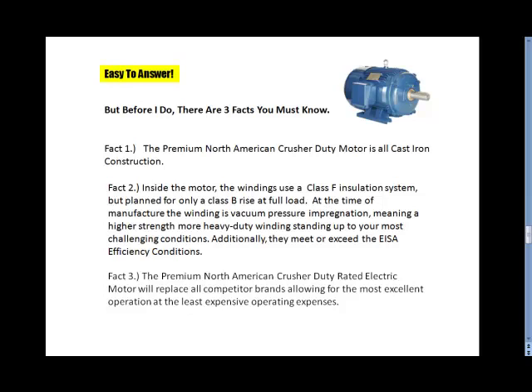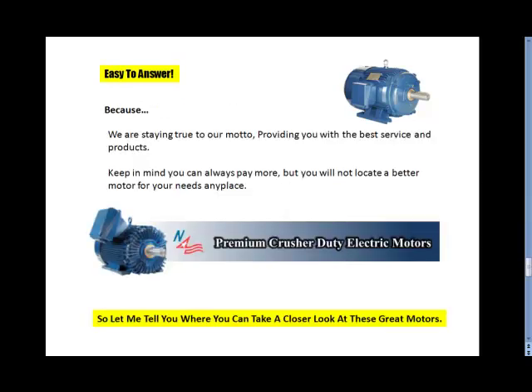Easy to answer, because we are staying true to our model here at Electrical Helper, providing you with the best service and products. Keep in mind, you can always pay more, but you will not locate a better motor for your needs any place — the North American Premier Crusher Duty electric motor.